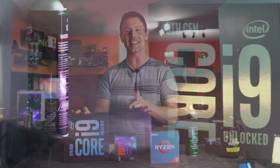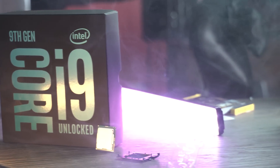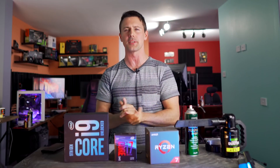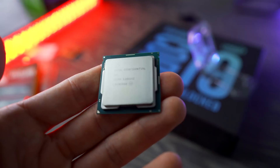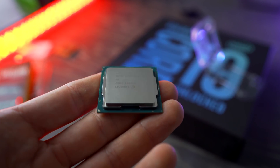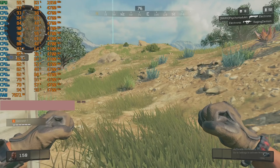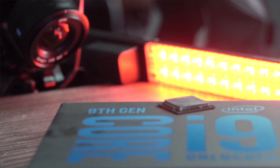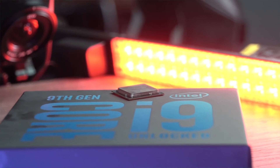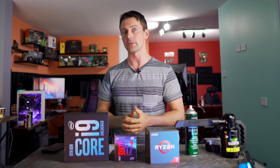Right here we have the i9-9900K, and we're going to be comparing it against the i7-8700K and also the Ryzen 7 2700X, with both stock and overclocked numbers to figure out what would be the best purchasing decision for you. We're going to be doing gaming, productivity, and streaming benchmarks, as well as testing the temperatures and thermals of this new eight-core, 16-threaded CPU from Intel to see just how it stacks up against the competition.